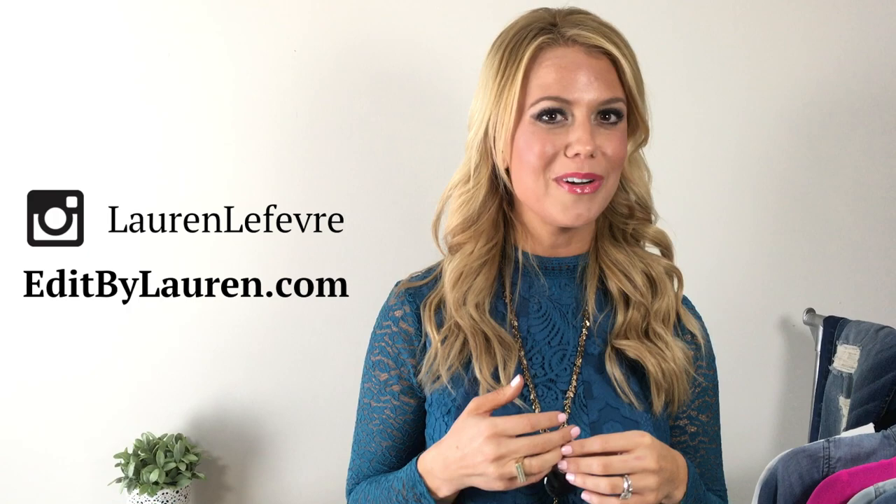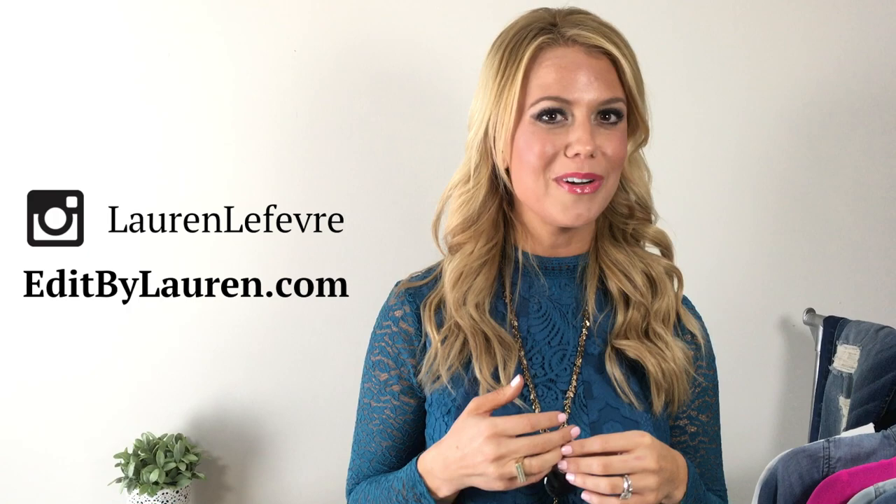Thank you so much for joining me on today's episode of The Edit. I love getting your feedback, questions, and comments, and would love to answer your questions about style in future episodes. You can find more style inspiration over on my blog at EditByLauren.com or on Instagram at Lauren Lefevre. Look forward to seeing you next time. Bye!